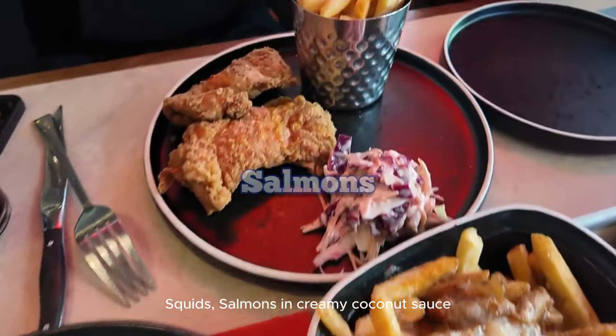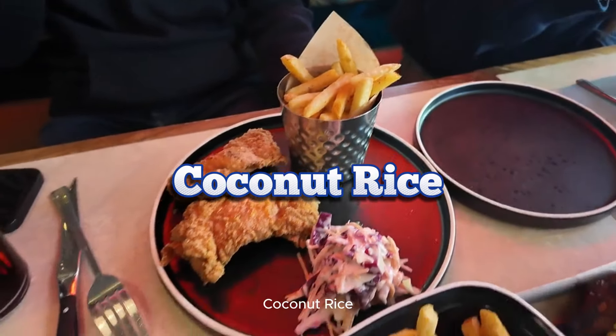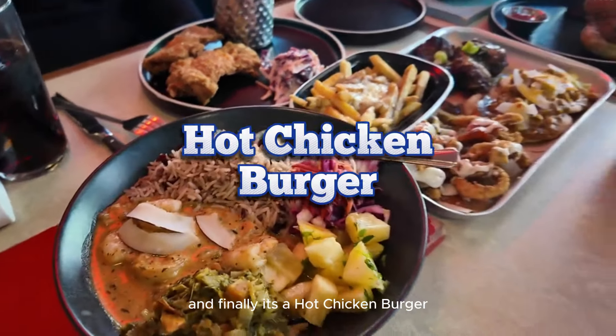And at the end corner we have a seafood bowl including king prawn, squid, salmon in creamy coconut sauce, coconut rice, peas and greens. And finally, a hot chicken burger.